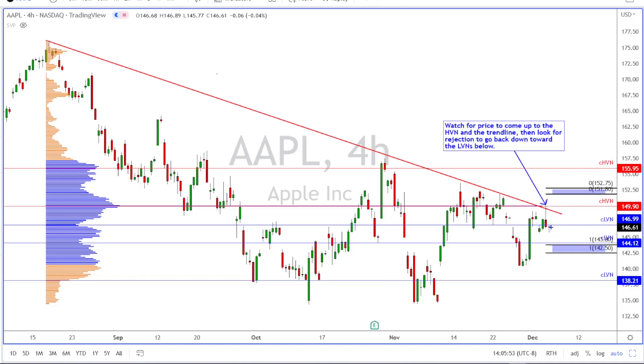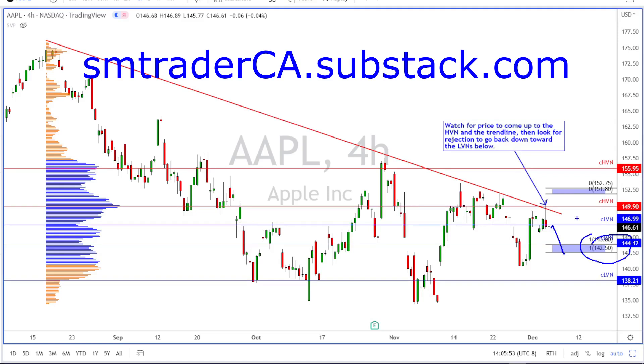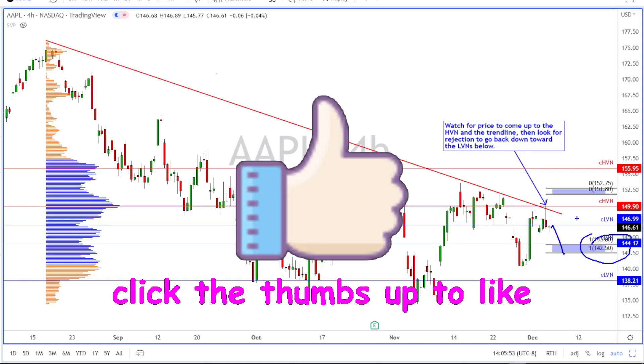For tomorrow, we'll be watching to see if Apple can come back up and reclaim this LVN and push back up to backtest the HVN at 149.90, or if it continues to get rejection from this LVN and pushes down to the lower range of the expected move. If you want to follow Apple, Tesla, and all the other FANG-plus stocks, go check out my Substack page at smtraderca.substack.com. Thank you for watching — be sure to smash that thumbs up to help promote this video, and stay safe.